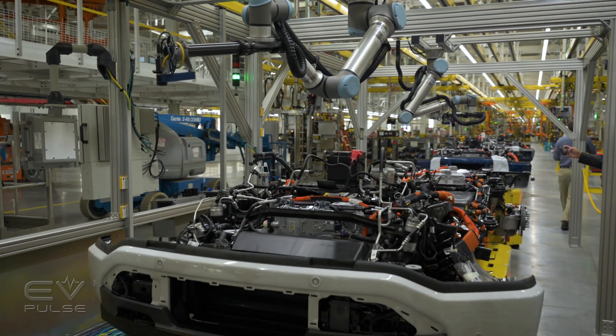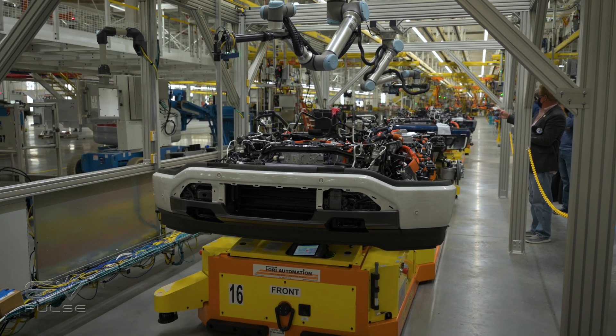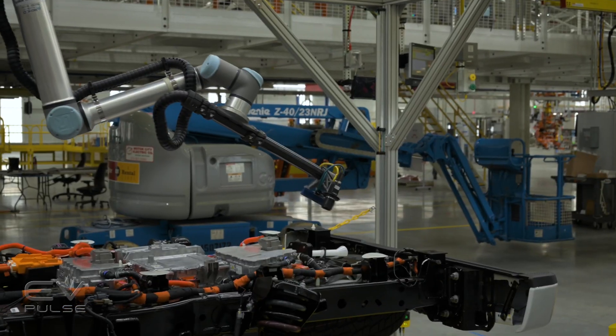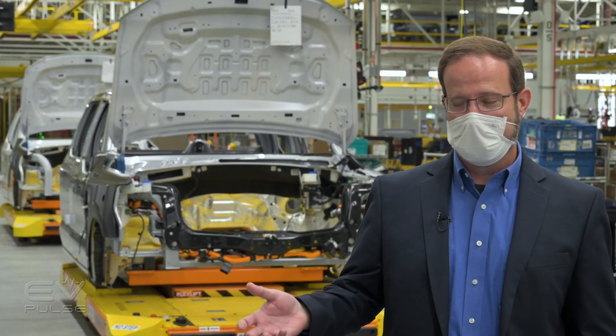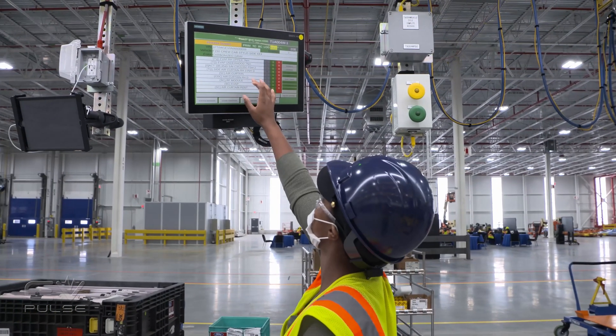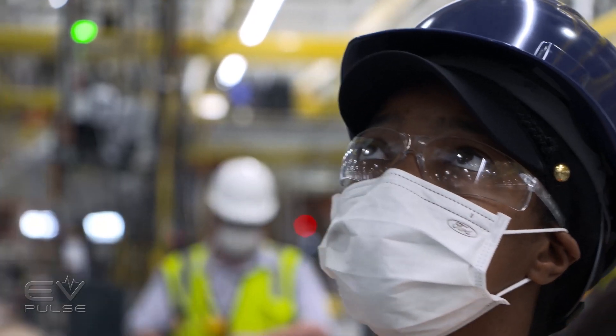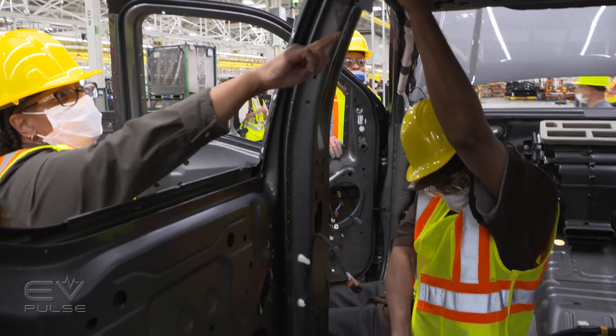Ford is using new technology to build the Lightning, which is new to F-150 assembly as well as new to the company as a whole. We have what's called a NAV — a Next Generation ACE box, which stands for Assembly Information Station. These larger screens control all the torque tools and make sure all the nuts and bolts are properly torqued. They also make sure that we scan the parts and put all the right parts on the truck.